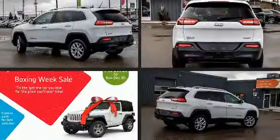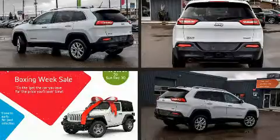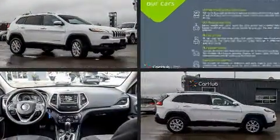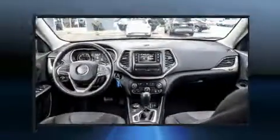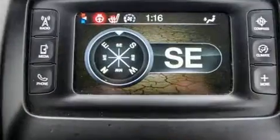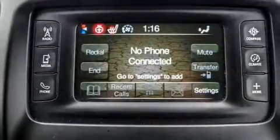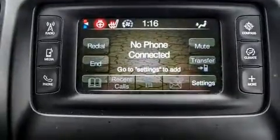The 2015 Jeep Cherokee achieves smooth gear shifts thanks to the 2.4-liter four-cylinder engine. For added security, dynamic stability control supplements the drivetrain, and four-wheel drive allows you to go places you've only imagined.